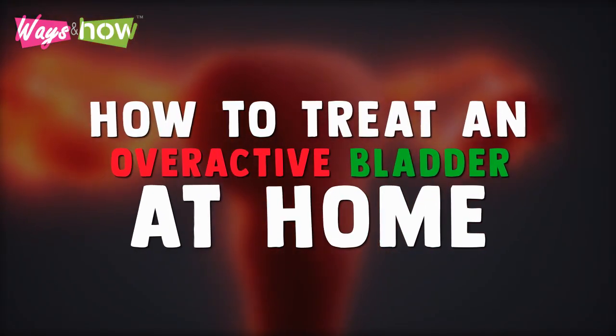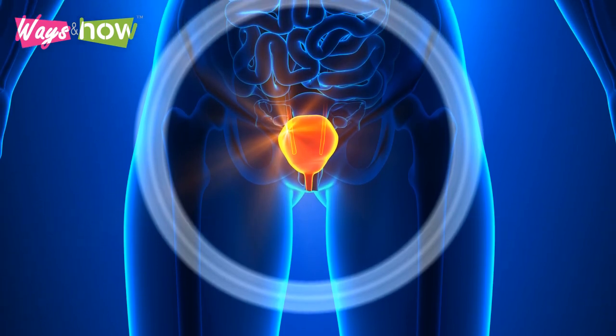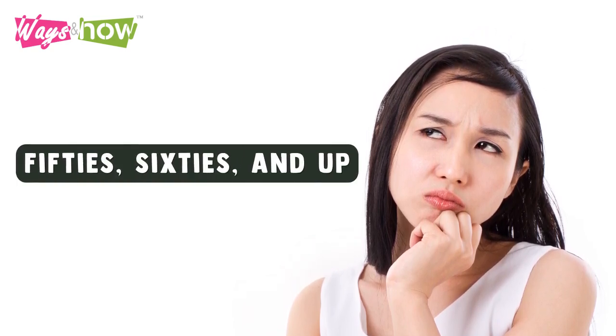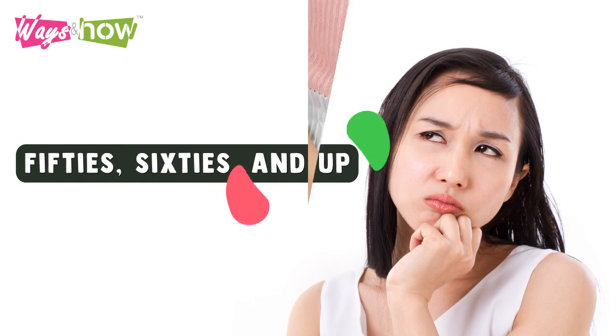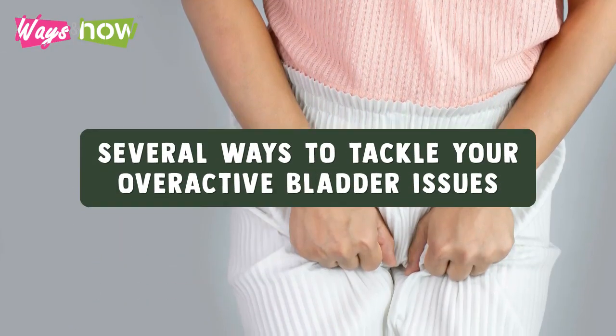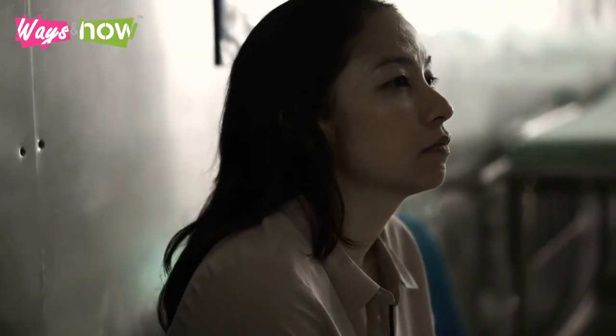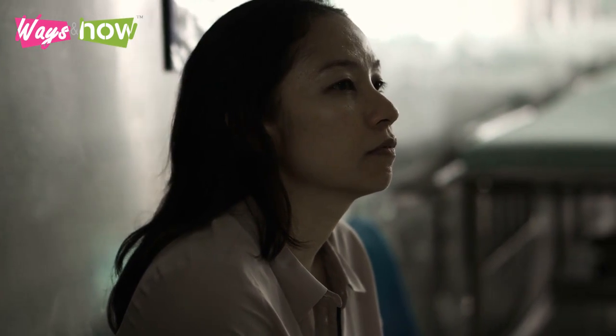How to treat an overactive bladder at home. Overactive bladder issues are grave matters. If you are in your 20s or 30s, you probably might think it is just a minor thing, but trust me, it is a severe health issue that needs serious and urgent attention, especially for people in their 50s, 60s, and up.